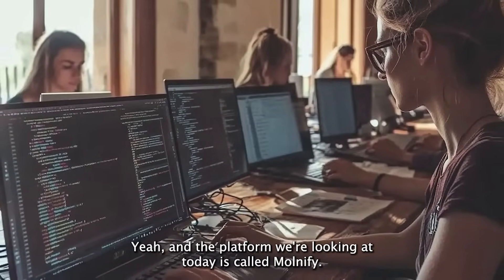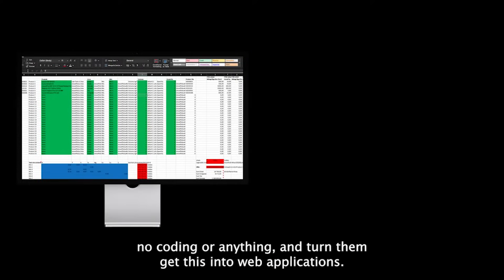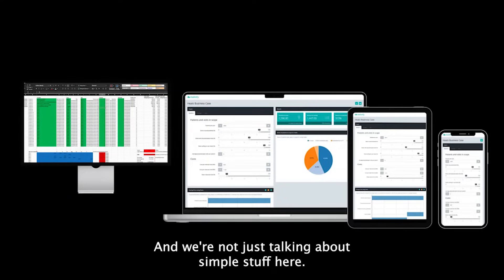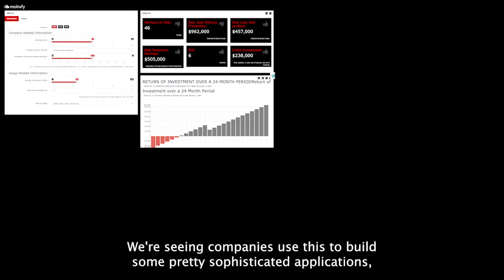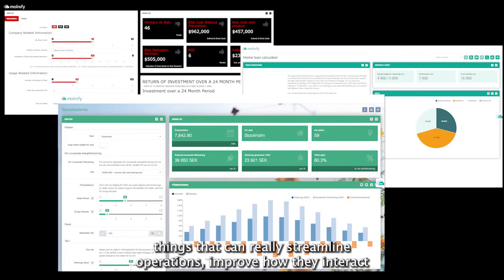The platform we're looking at today is called Molmify. They claim to take your Excel spreadsheets — no coding or anything — and turn them into web applications. And we're not just talking about simple stuff here. We're seeing companies use this to build some pretty sophisticated applications, things that can really streamline operations, improve how they interact with customers, even open up totally new business opportunities.